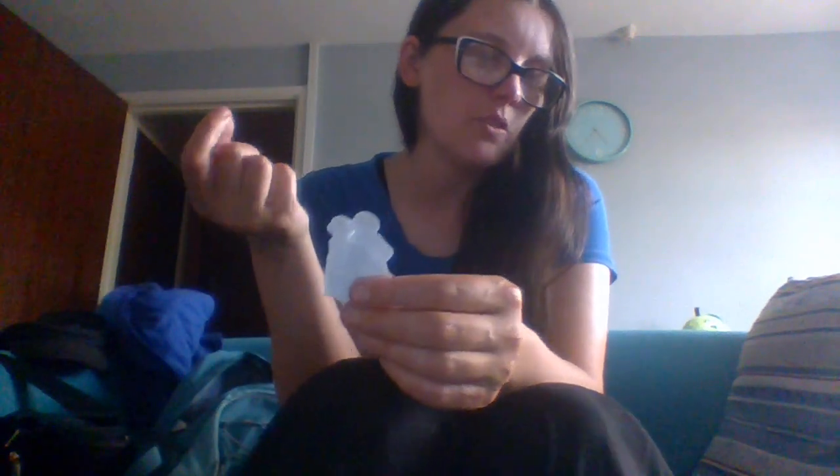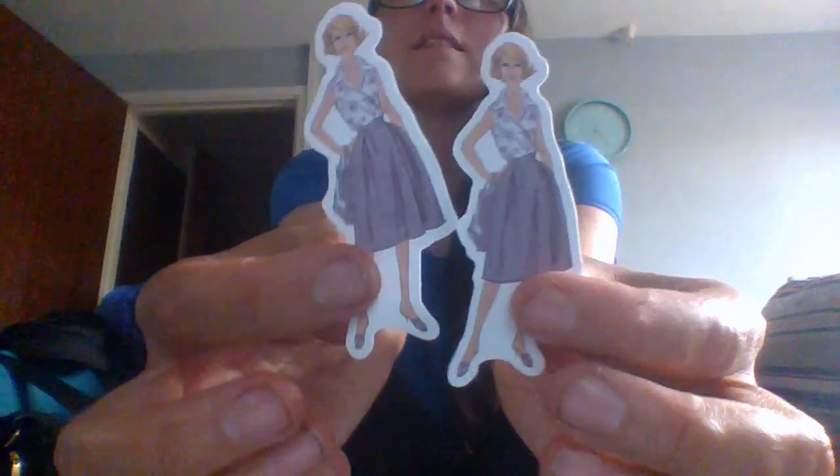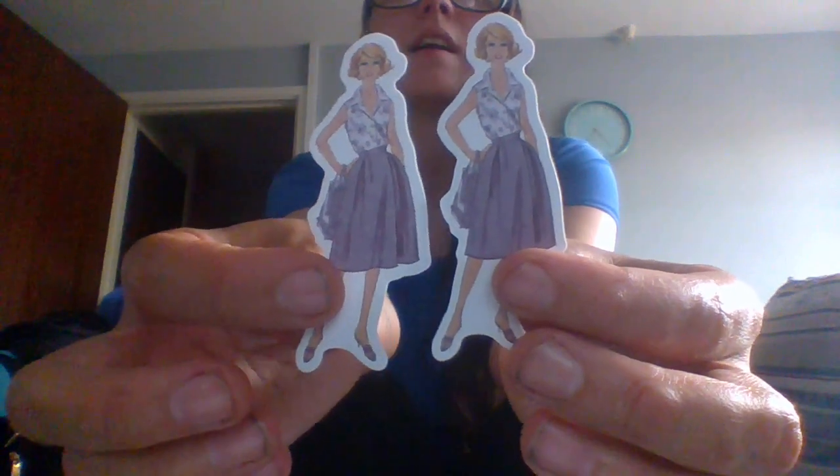Some outfits are repeated, and it didn't state that in the listing. I did complain and got a partial refund because it said '40 pack of nostalgia fashion' — it didn't say repeats, and it doesn't show repeats in the pictures either.